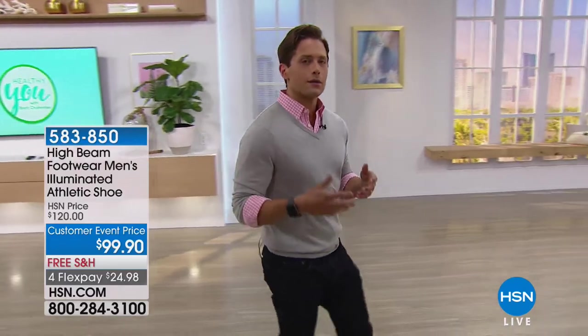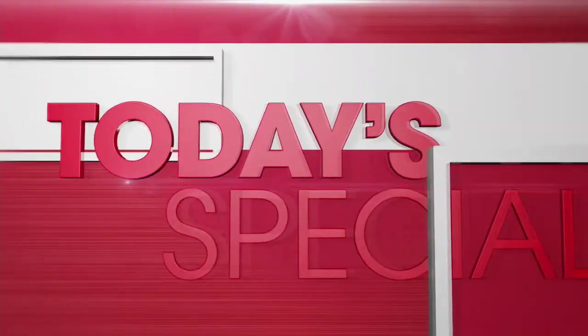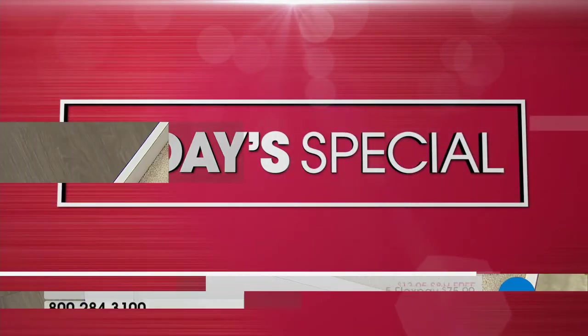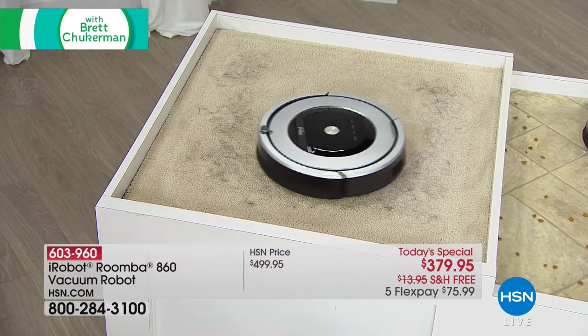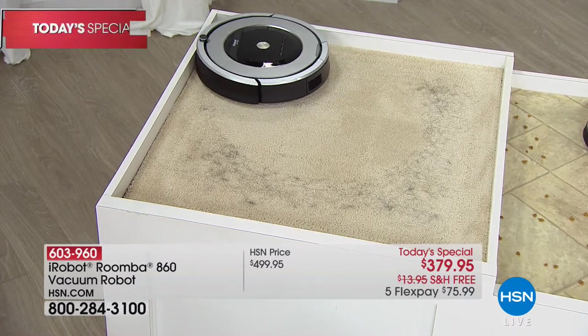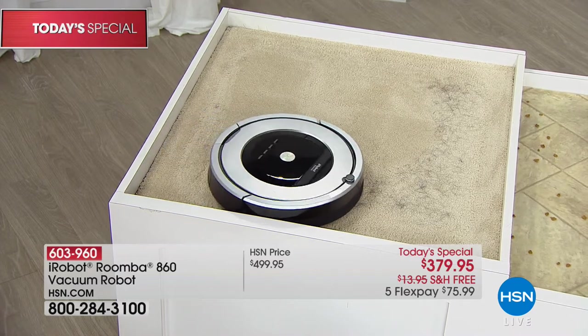Our focus today is on healthy innovation. We're going to start with giving you a cleaner home — helping you reach the dirtiest parts, way under the bed, way under the sofa — and giving you time back in your life to go for a run, take a nap, meditate, and take care of yourself by letting a robot do the work. Let's talk about getting cat hair, dog hair, and dander out from underneath your bed so you're not breathing it while you sleep. Let's talk about the dust bunnies and pollen underneath your sofa that you can't reach. That's why people love the iRobot Roomba.